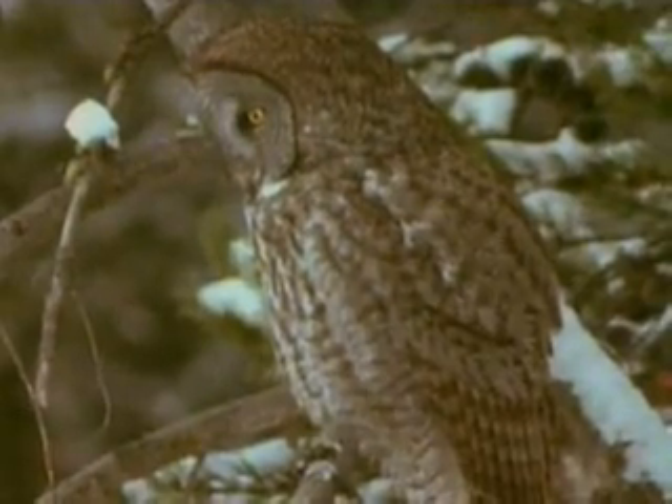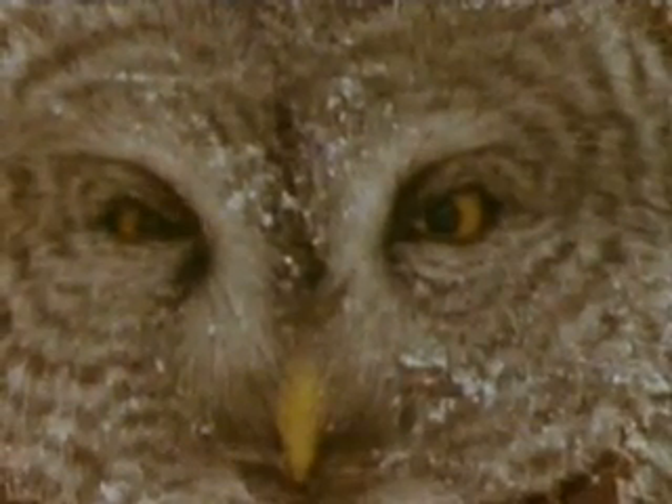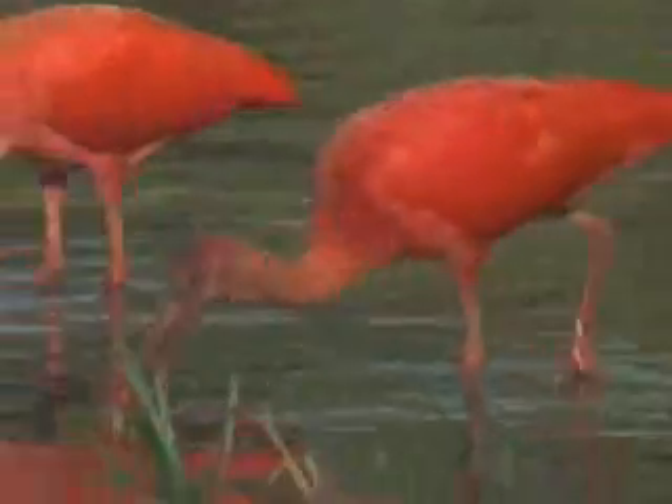Feather colors are usually provided by different pigments. Black, grey, and brown birds have melanin to thank for their color. Scarlet ibises owe their splashy red to the carotene found in the shrimp and other crustaceans they eat.